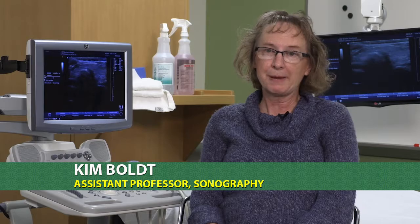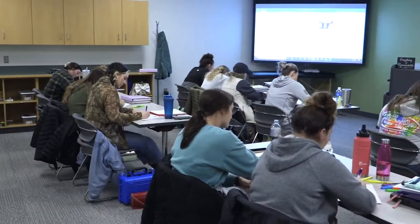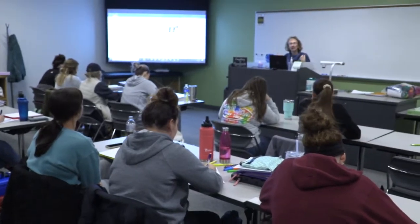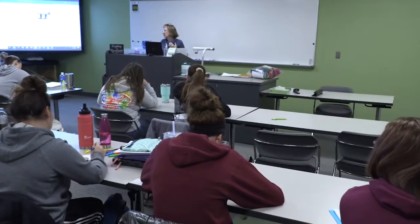The diagnostic medical sonography program was actually started back in 2000, and we take 14 students a year. Each year we'll have first year students and second year students, and the program is five semesters long. The first two semesters, students are here on campus and in labs. The last three semesters, students will go out to their internship or clinical sites four days a week for eight-hour shifts, and then one day a week they will have classes.